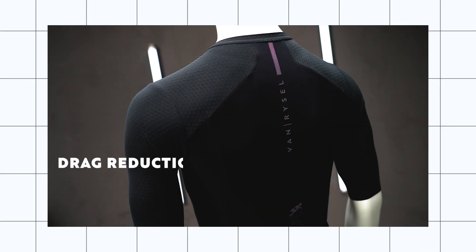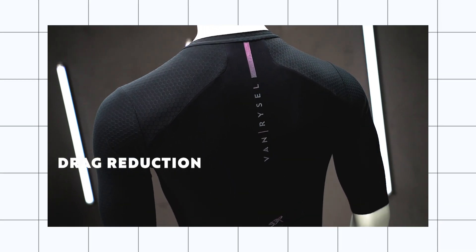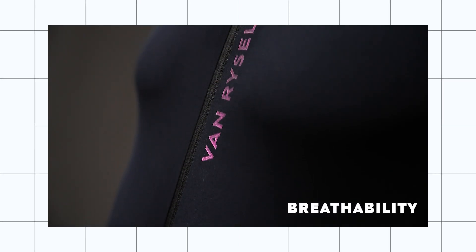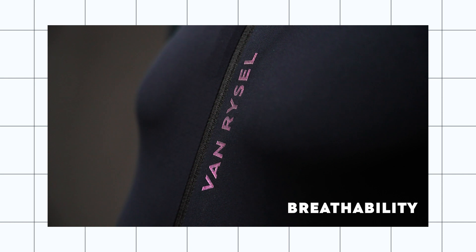To improve your drag on the bike, we use specific fabric on the shoulders to stick the airflow to the body and be more aerodynamic. We use very thin fabric to dry quickly and avoid too much sweating on the upper body.